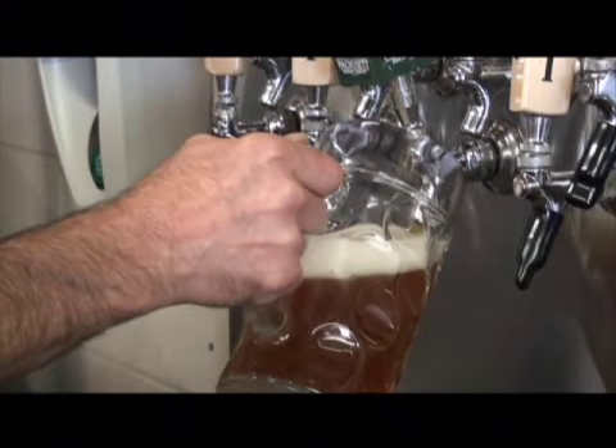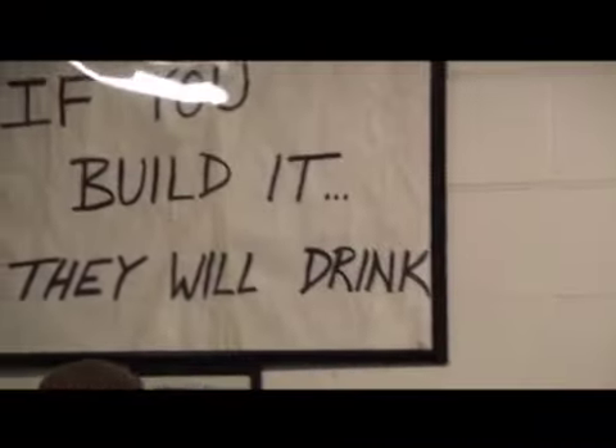As the founders of Wachusett Brewery — WPI graduates themselves — were told when they first started the company: if you build it, they will drink. And drink they have for 18 years.